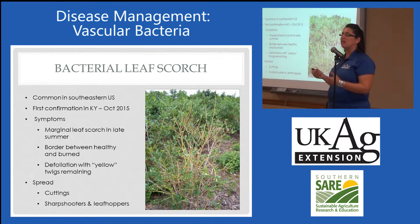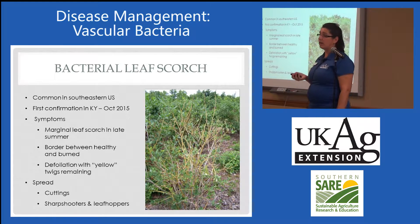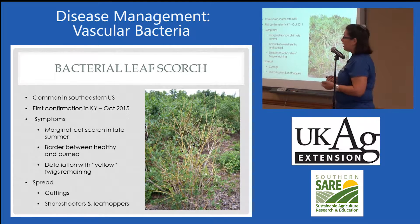Bacterial leaf scorch, or BLS as we usually call it, is really common in the southeastern states — Georgia, Alabama, Mississippi, Louisiana that I know of. I'm surprised we haven't identified it until now.